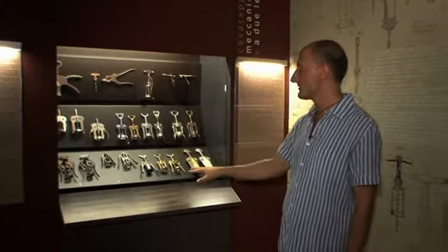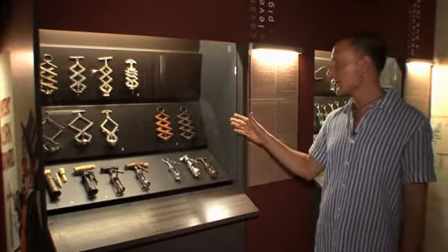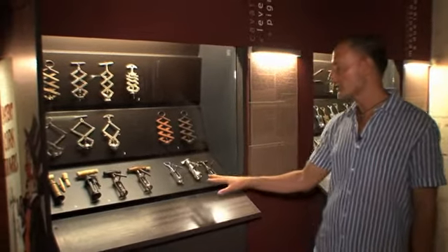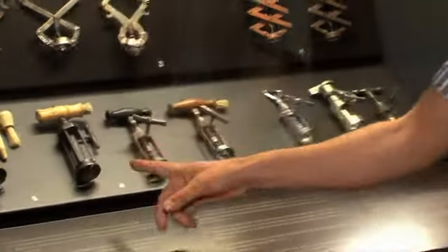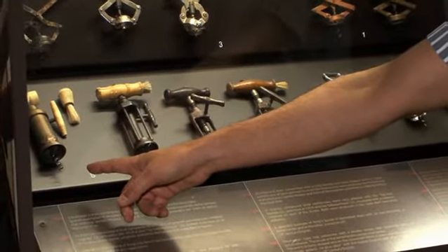Questi invece sono cavatappi a due leve: alcuni a due leve semplici, alcuni a due leve anche figurativi. I primi a leve multiple sono stati brevettati in Inghilterra ed erano in ferro ramato. Invece questi sono a pignone e cremaliera. In particolare, sono interessanti questo modello inglese a quattro colonne e questo modello brevettato da Thomason nella seconda parte del 1800.